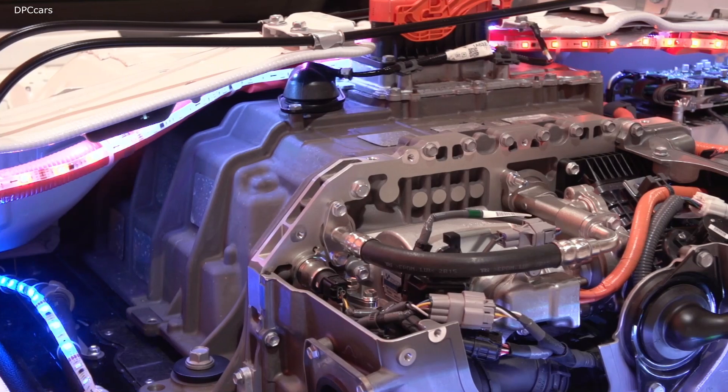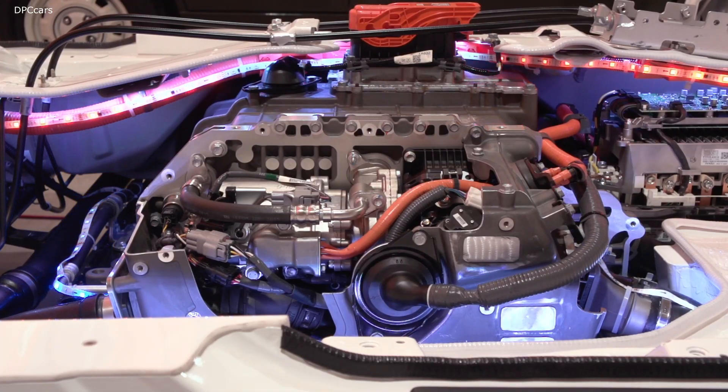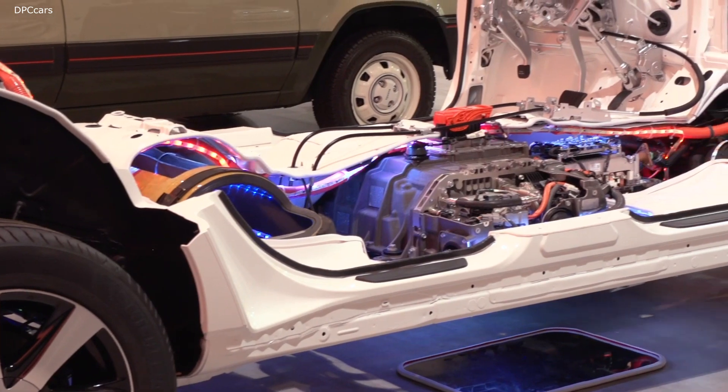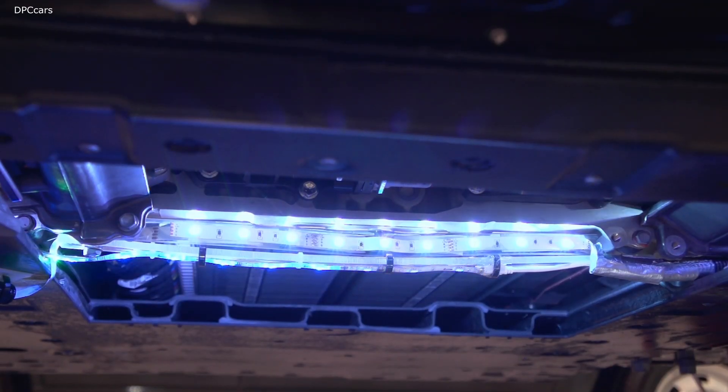Now I'd like to explain a little bit on the performance of the car. If you get in this car, you'll probably feel that it's a very smooth and also very exciting car. The reason behind it is, first of all, the power of the fuel cell stack system.